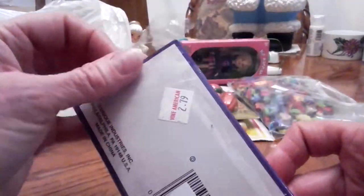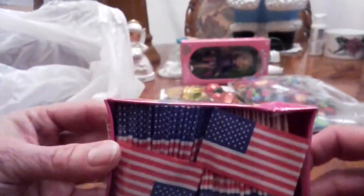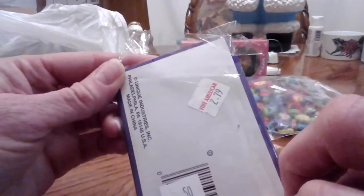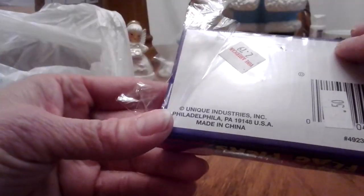And the last thing I got was this cute little box of unopened hors d'oeuvre picks or cupcake picks — whatever, just flags you can stick in whatever you want. They were $0.50, originally $2.79 from Unique Industries. But those were cute for $0.50.